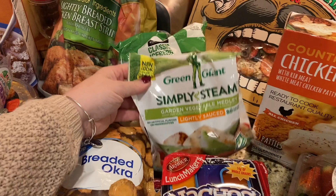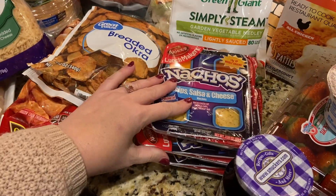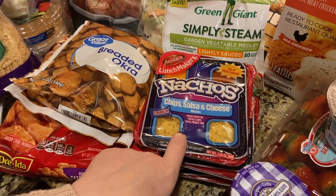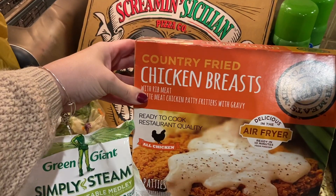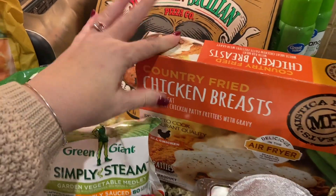Salad for my husband. Simply Steamers — we like these vegetables. These are potatoes. I had Lunchables nachos on my order but they substituted this brand of nachos, so just a lunch item for the kids. A Screamin' Sicilian pizza, and also chicken breasts — the country fried chicken, the breaded ones.